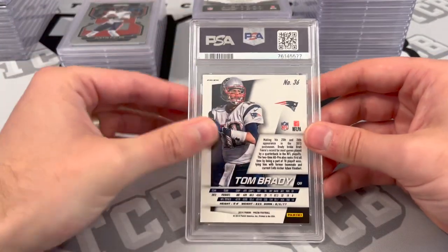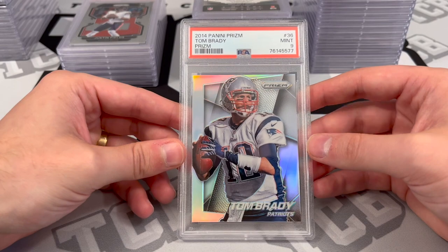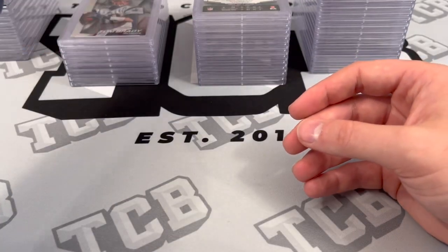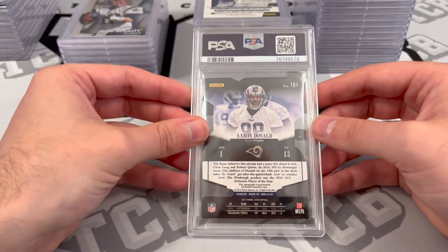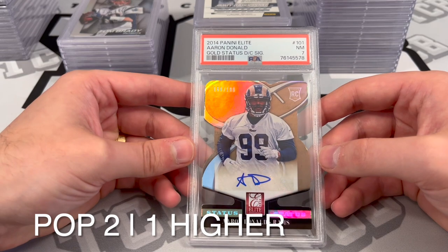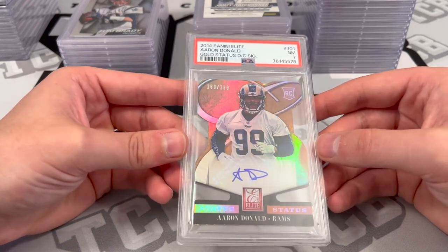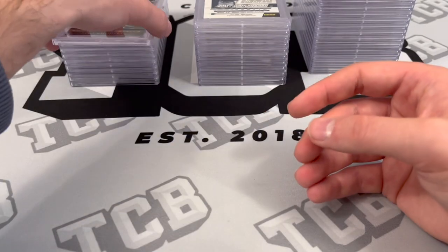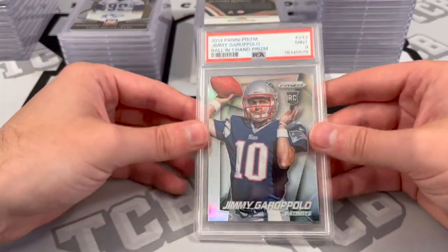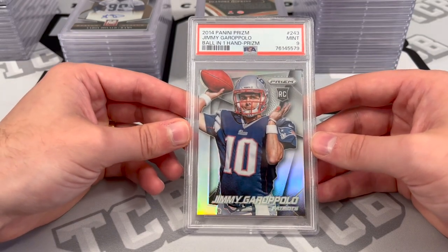We got some cool ones coming up here. Tom Brady Prism Silver from 2014 — PSA 9. Aaron Donald autograph rookie, Gold Status Die Cut, numbered out of 199 — PSA 7. Definitely a tough one to grade. Jimmy G Silver Prism Rookie, ball in one hand — PSA 9.